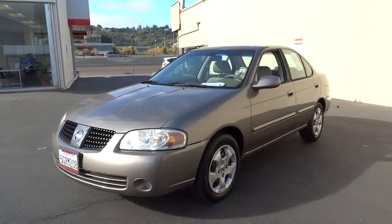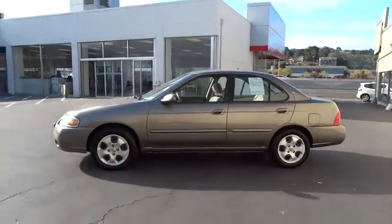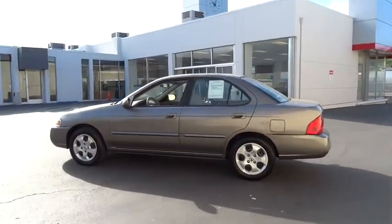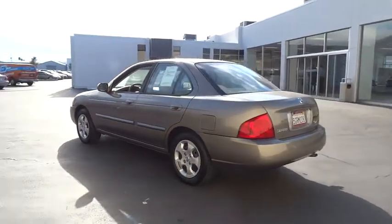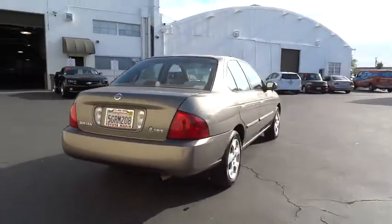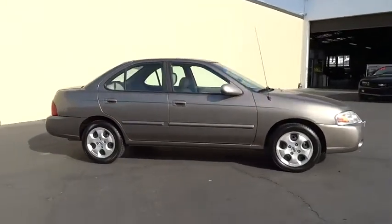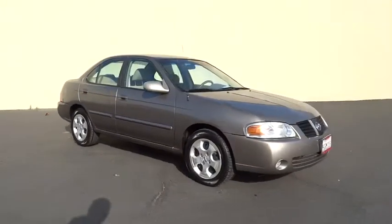2004 Sentra. With its spacious and versatile interior and stellar 34 miles per gallon fuel efficiency, the Nissan Sentra is the obvious choice for anyone who wants to enjoy a stylish and comfortable ride, and is priced below $10,000. This vehicle has less than 145,000 miles. Here are some of this vehicle's great options.